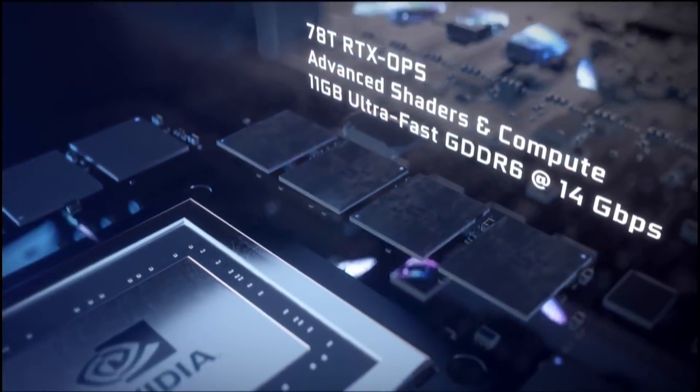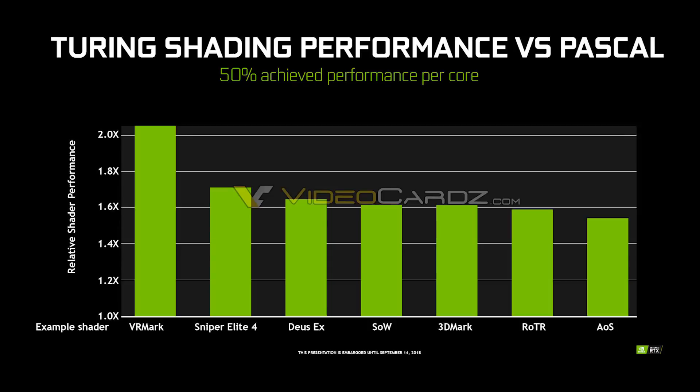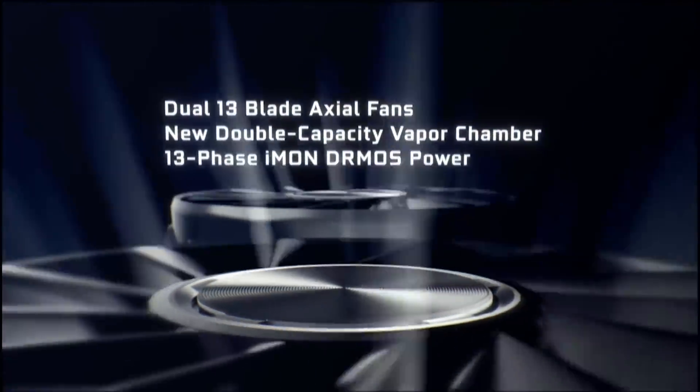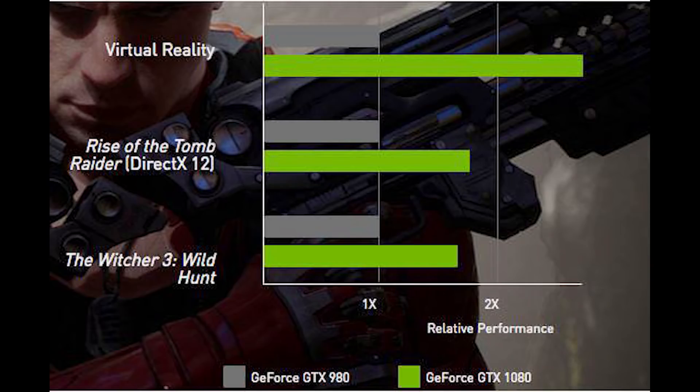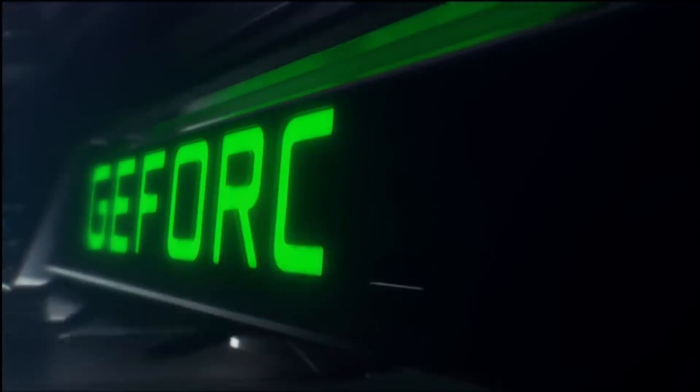There is speculation that it could be the RTX 2070. The reason is we've seen another leaked slide from NVIDIA claiming around 50 to 60% improvement over Pascal — so, the 2080 over the 1080 in 3DMark. That performance could line up with what we're seeing, making it possibly the 2070. After all, the GTX 1070 beat out the GTX 980 Ti quite favourably in its generation, so that's a distinct possibility.